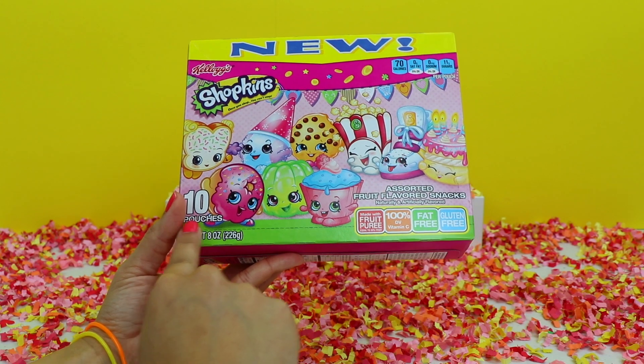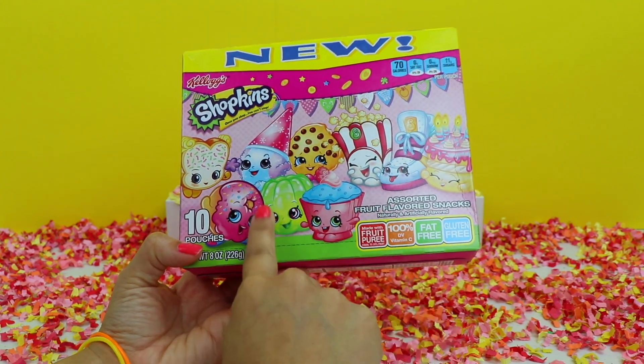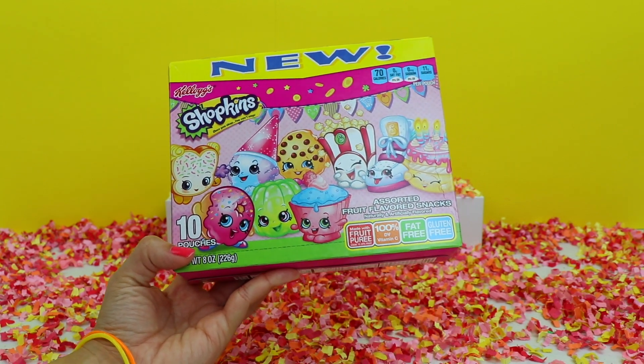This box says it comes with 10 pouches, and I see several of our favorite Shopkins characters on the box. Let's open this up and get started.